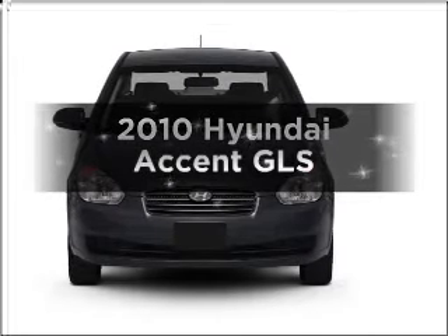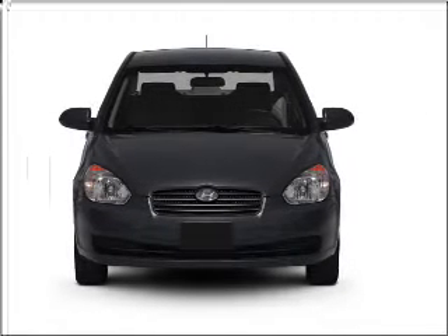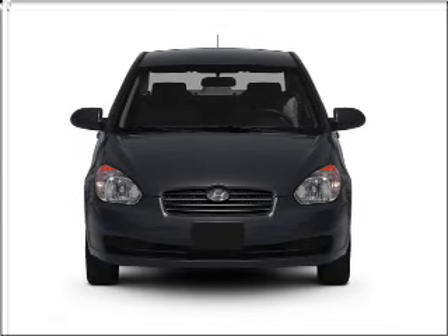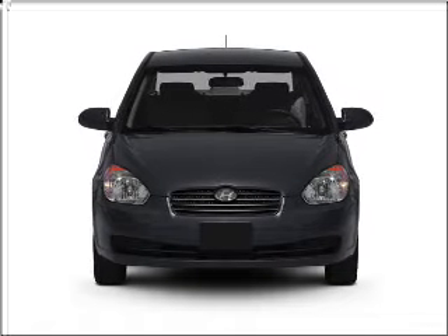Introducing the 2010 Hyundai Accent. If you're looking for an automobile with great attributes, look no further. With an efficient four-cylinder engine connected to a smooth shifting automatic transmission.